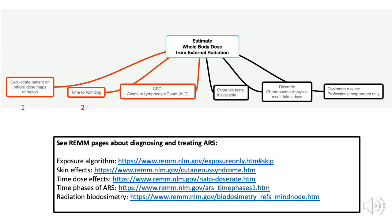Method number two is using the clinical symptom of time that vomiting began after the initial radiation exposure began. Since vomiting can result from many causes, this method may not be accurate, but it may be all that's available as an estimation technique for some patients initially.